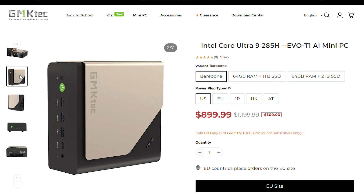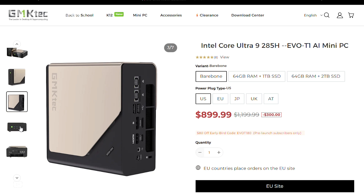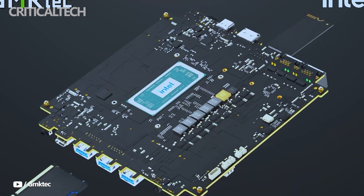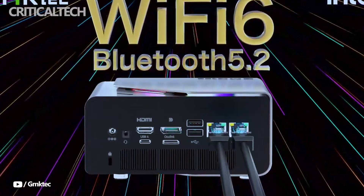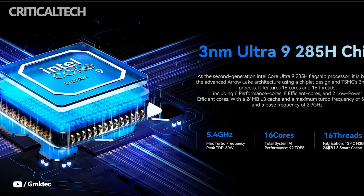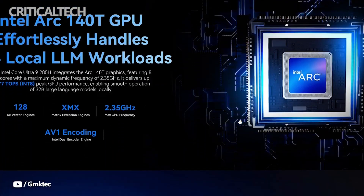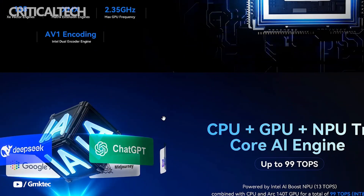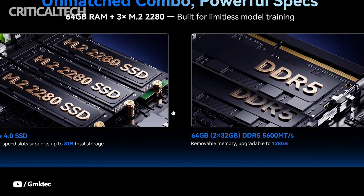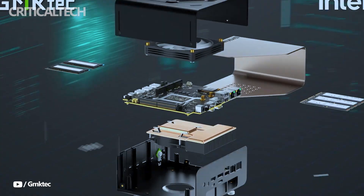At the heart of the EVO T1 is the Intel Core Ultra 9-285H processor, a high-end chip based on Intel's Meteor Lake architecture. With 14 cores and 22 threads — divided into 6 performance cores, 8 efficiency cores, and 2 low-power cores — it's engineered for multitasking and demanding workloads. The CPU can clock up to 5.1 GHz and boasts a 90-watt TDP, allowing it to maintain peak performance over longer durations without throttling.